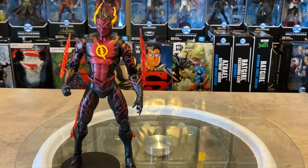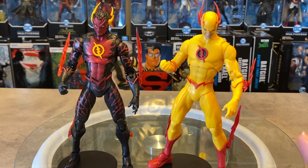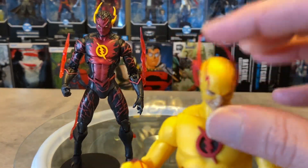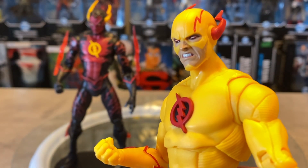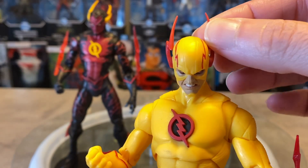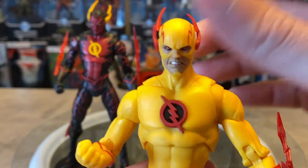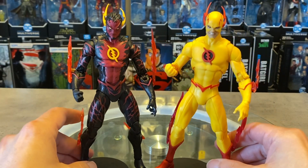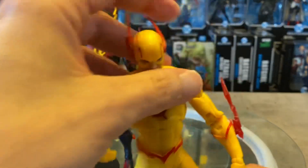These two versions of Reverse Flash look really cool together — very different takes. Then we have the classic Reverse Flash using the same body buck and lighting effects — one of my favorite figures. It's an imposing look and that head sculpt is phenomenal, capturing that intense power. The winglets won't stay in place no matter what — I've heated them up, frozen them — they just want to go everywhere. But overall, awesome Reverse Flash, and the fact that these two share the exact same body with tons of repainting looks really good.